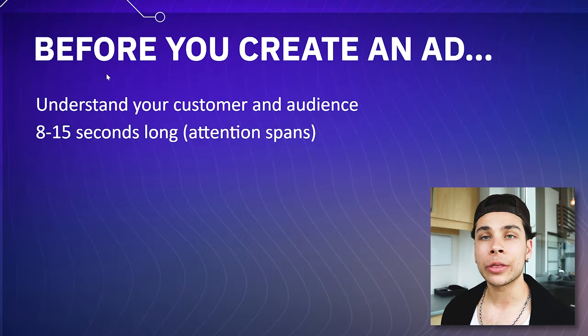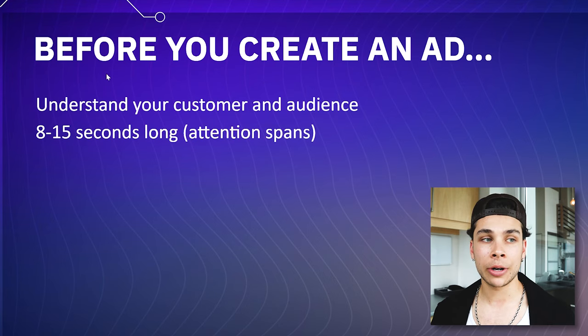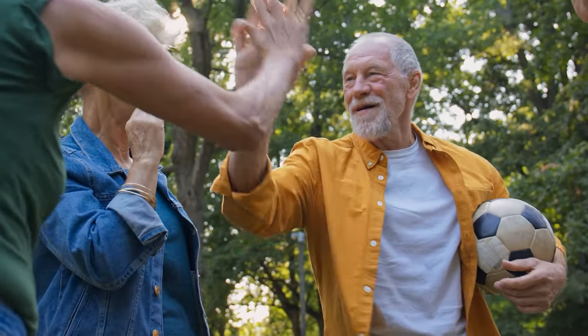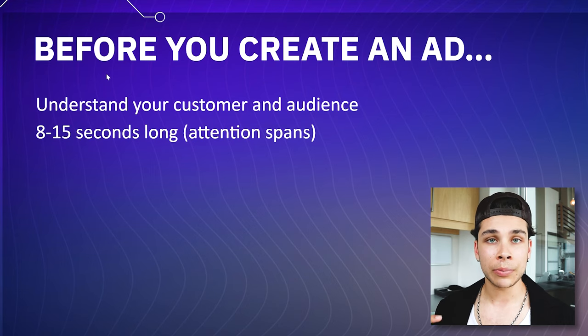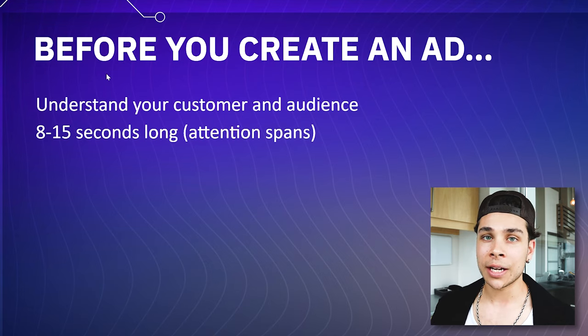First things first, before you even think about creating an advertisement on TikTok, you must understand these two things. First is that you really need to understand your customer and the audience — who's your target market, who are you appealing to, what types of content do they want to see on the platform. Next, you want to make sure that you're planning your pieces of content out to be somewhere between eight to 15 seconds long. People have the attention spans of a goldfish on TikTok, and if you go over this time limit, your watch time is likely going to suffer, which is going to lead to decreased performance in your ads.